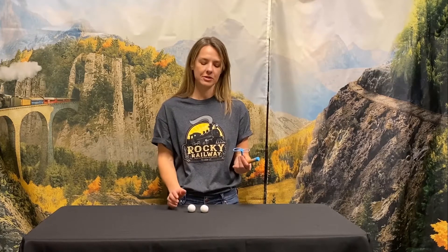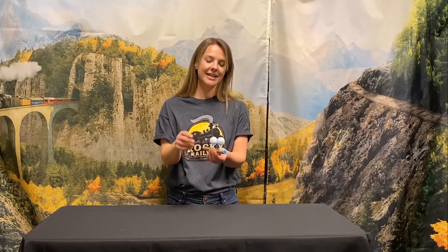Each kid will receive a kit that has a cardboard tube, a plastic centerpiece, and two foam balls. They'll get to customize the foam balls, and then once they're done with that, they'll assemble their kit and experiment with different ways of making the balls float.